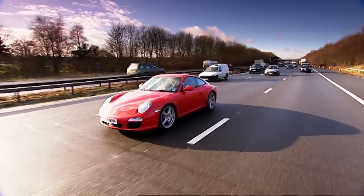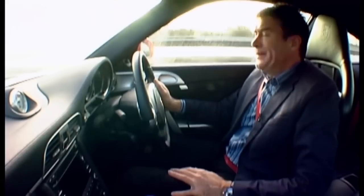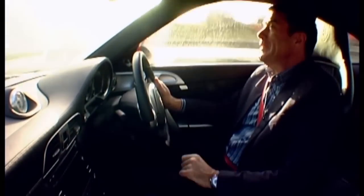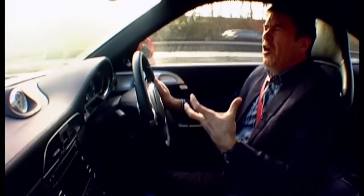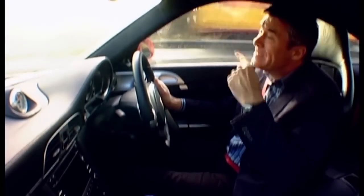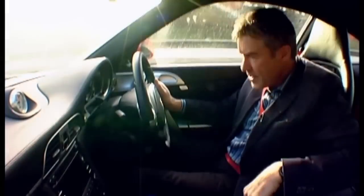There's supposed to be some new features on the inside of this car, but there's not much to be seen. Apart, of course, from the larger sat-nav screen with more hard disk memory capacity. And you can have Bluetooth now, and apparently somewhere there's a place to put your iPod in.